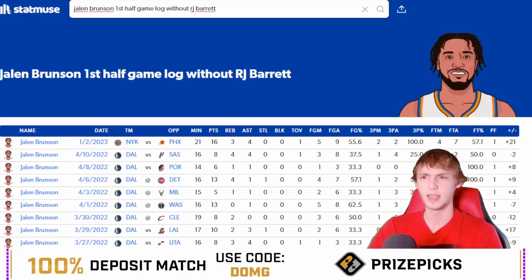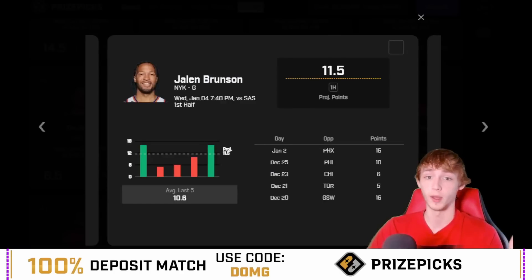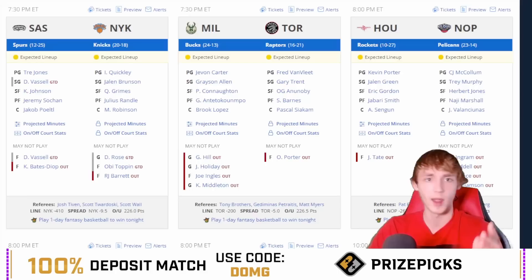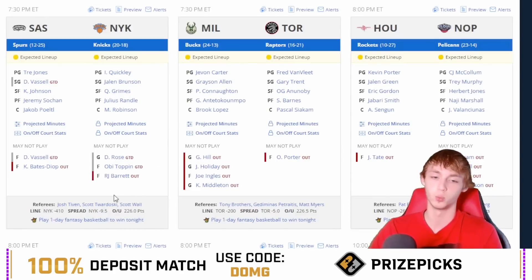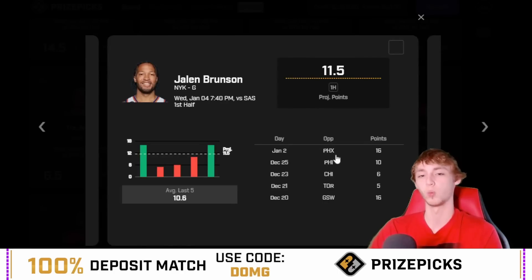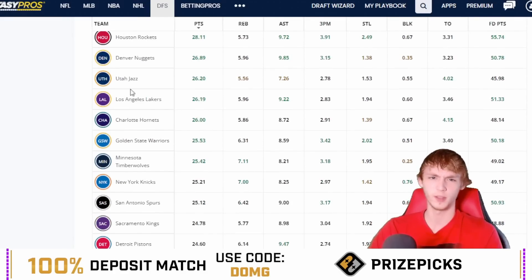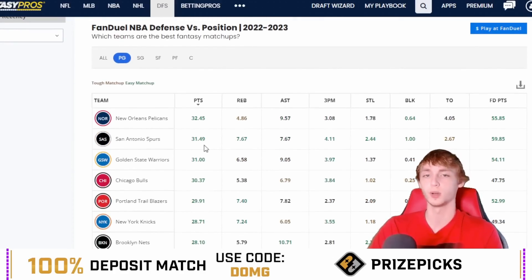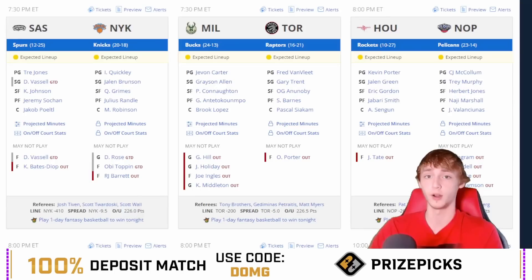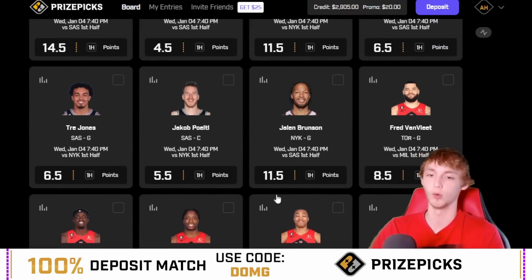I know Jalen Brunson is on a lot of people's ban list and he hasn't really sold me too much this year. I also like his 23 and a half full game points, his PRA for the full game, and first half PRA. However, the blowout potential is really scary — I try to stay away from those games, which is why I'm going with the first half at 11 and a half. The Spurs are allowing 25.12 points per game to the point guard this season, and in the last seven games they're allowing 31.49 — the second most. We've been getting destroyed by the point guard recently, so that's my favorite play of the day.